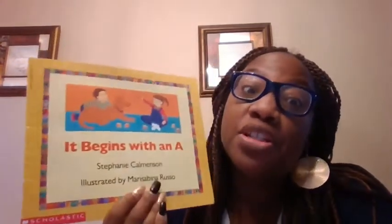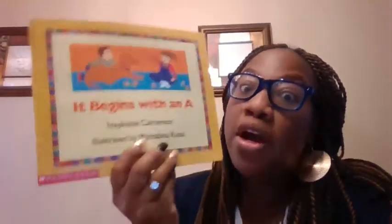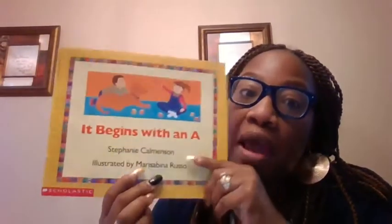Good morning, friends. Good morning. Happy Wednesday. Today we're going to be reading a story called It Begins With An A. This is a very familiar story because it's all about letters. We're going to see the letters, we're going to guess what letter it begins with, and we're going to make the letter sound. So are you ready? Let's do it.